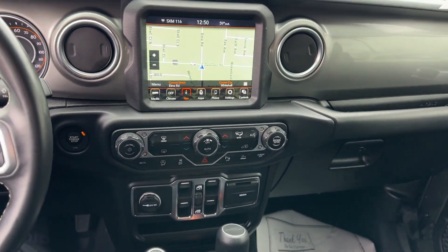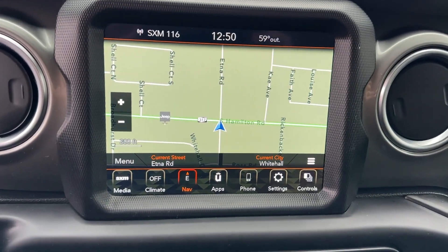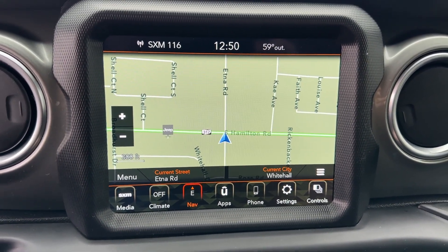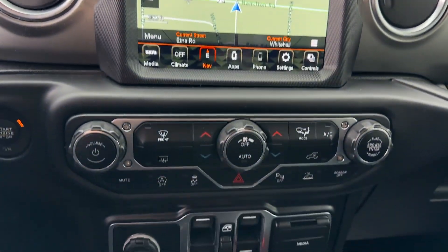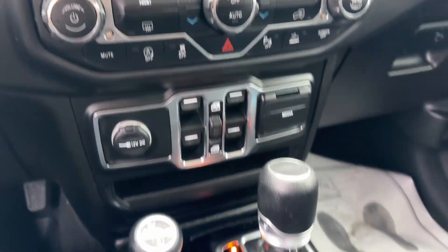Apple CarPlay and/or Android Auto, keyless entry, navigation system, premium sound system, bed liner, heated mirrors, satellite radio, backup camera, remote engine start, and fog lamps.